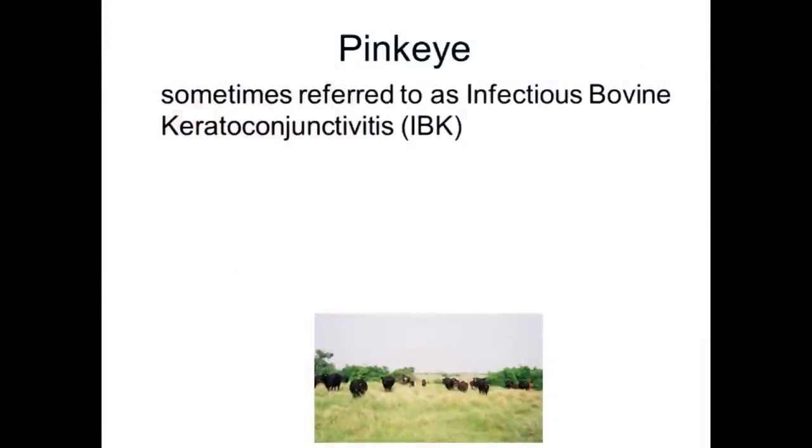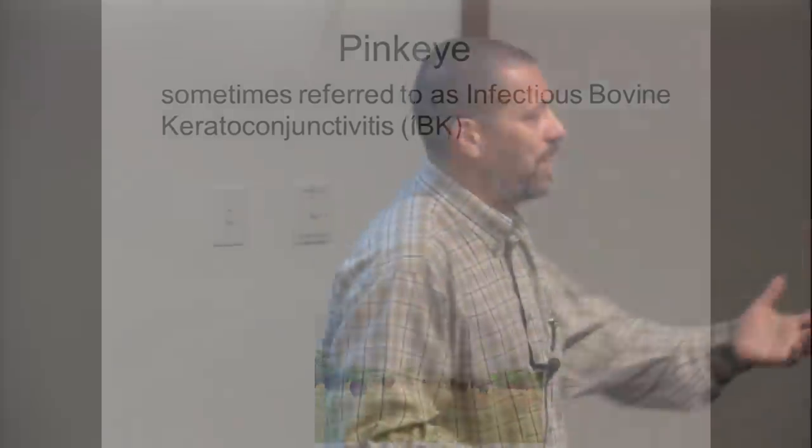Pinkeye — that's a common name. I put up some of these medical terms because publications like Beef Today, Beef Magazine, and High Plains Journal sometimes use the long medical terms. The official term is infectious bovine keratoconjunctivitis, or IBK. That's pinkeye, and it's essentially a name about inflammation of the eye.